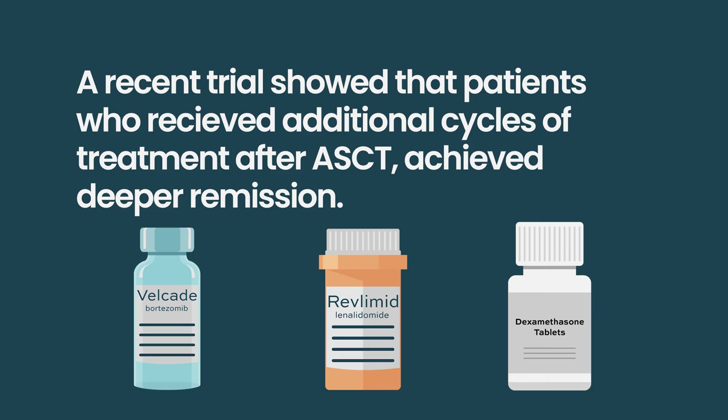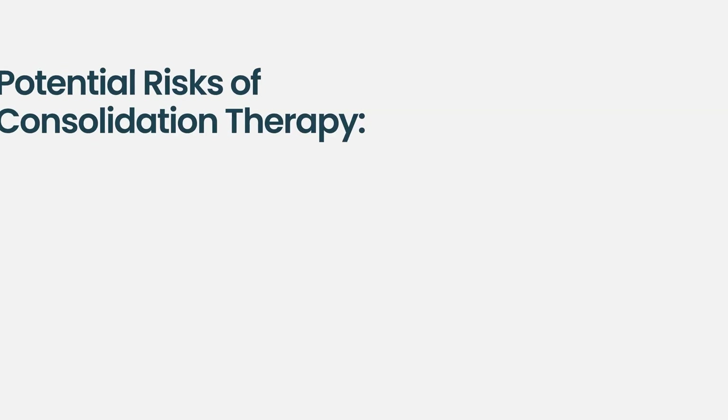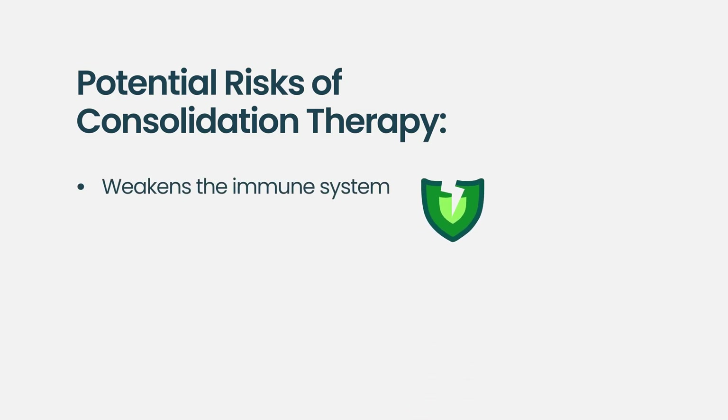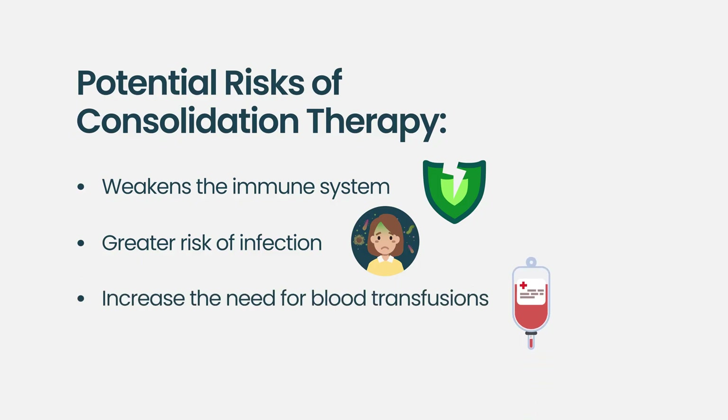Whether a patient can proceed to additional consolidation depends on how much they can tolerate — we use performance status a lot to assess this. Consolidation can weaken the immune system further; for example, increased risks of infection and need for blood transfusions are more common in patients who receive consolidation.